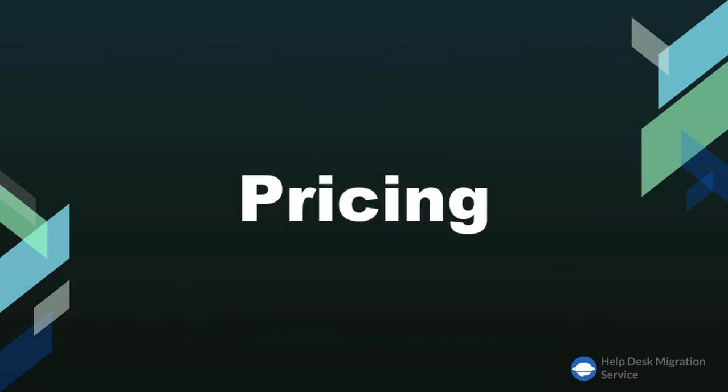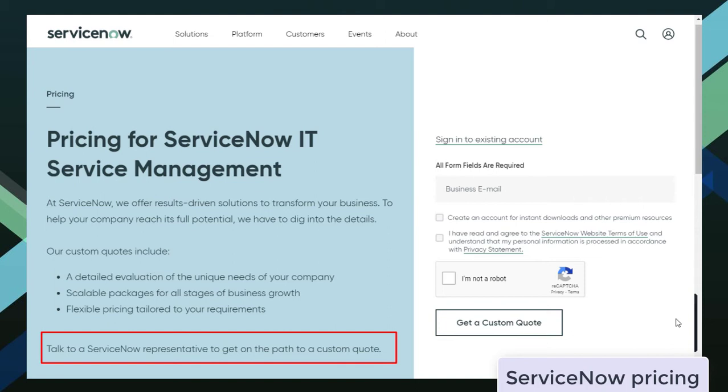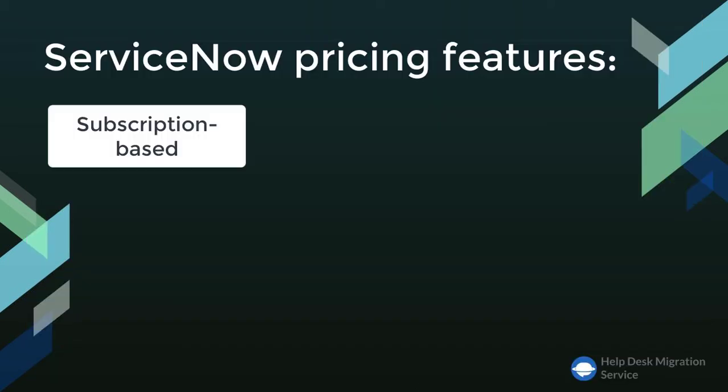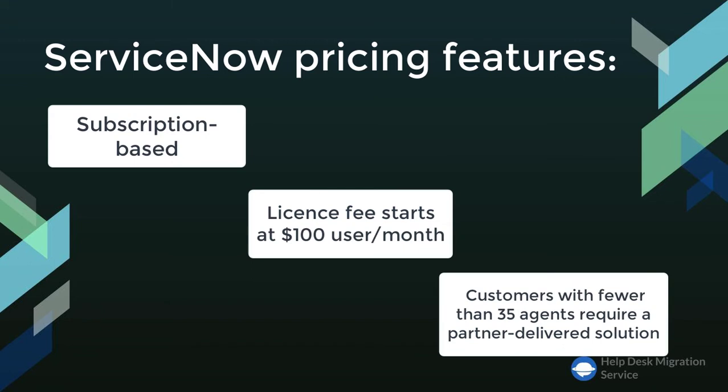Speaking about pricing, there's a huge difference between ServiceNow and Jira Service Management. First of all, it's worth noticing that ServiceNow doesn't publicly display its pricing. On its website, it says that you should talk to a ServiceNow representative to get a custom quote. But we do know that it's a subscription-based service and its license fee goes up starting at $100 per user per month.